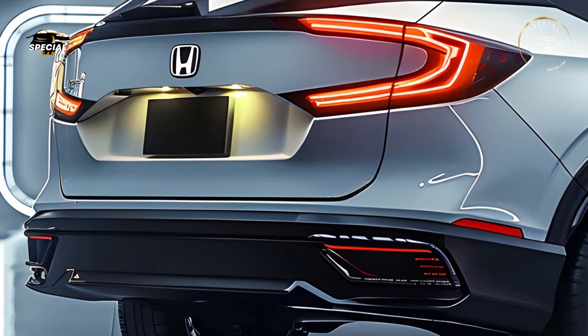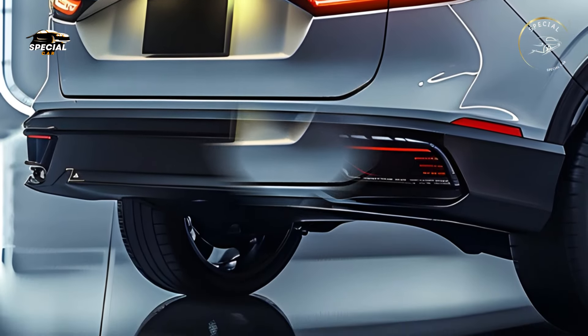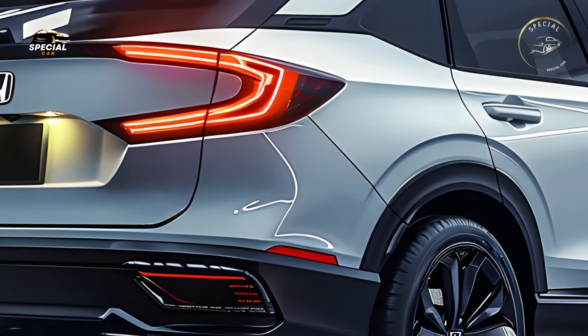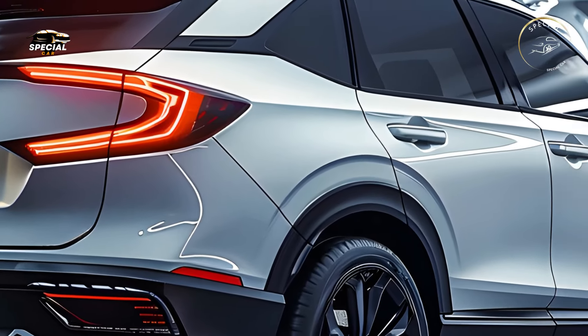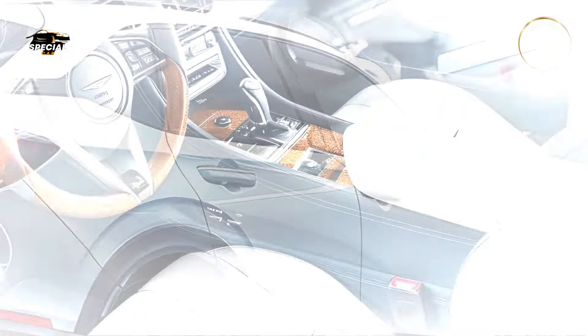The rear seats fold flat to make loading bulkier goods for weekend excursions or moving day easier. The 2025 Honda CR-V combines fuel efficiency, dynamic performance, innovative technology, and elegant design in a compact SUV.